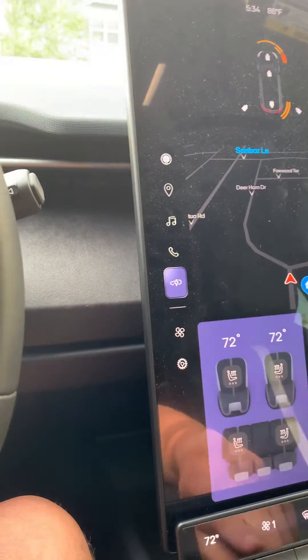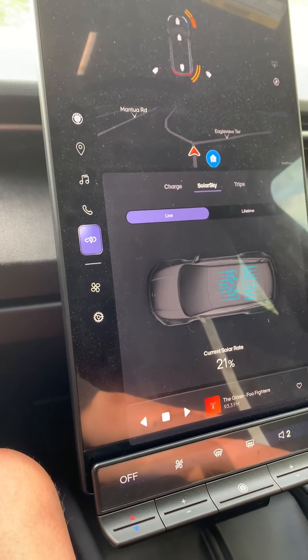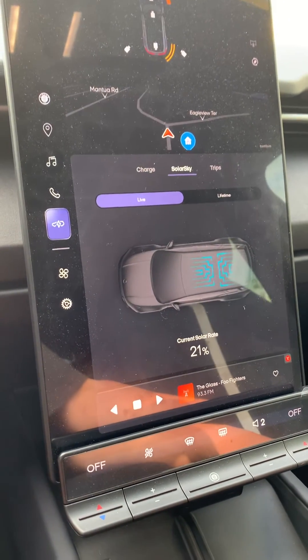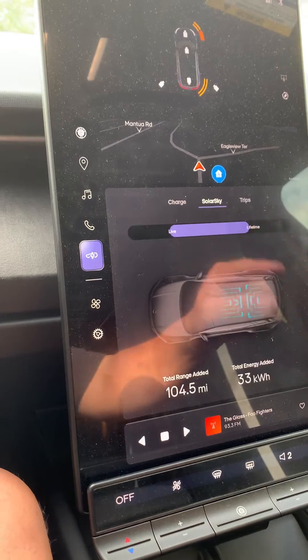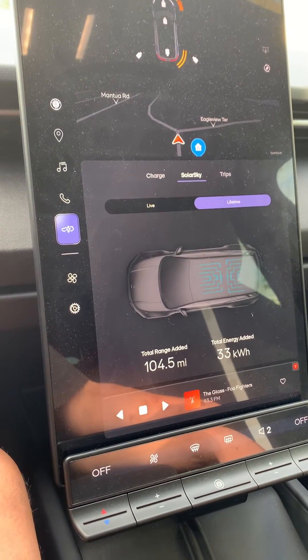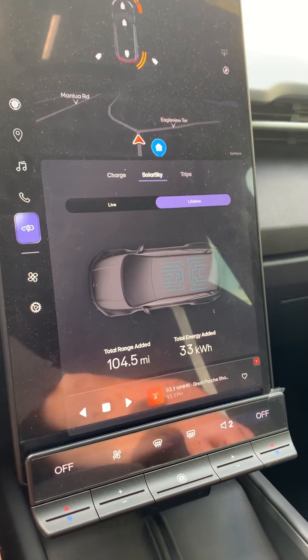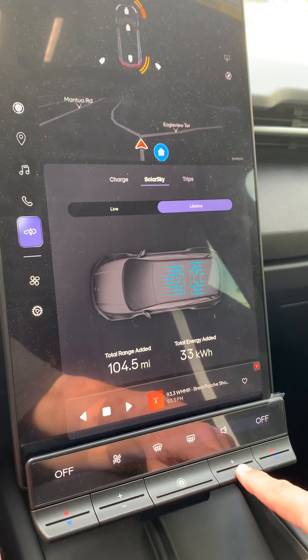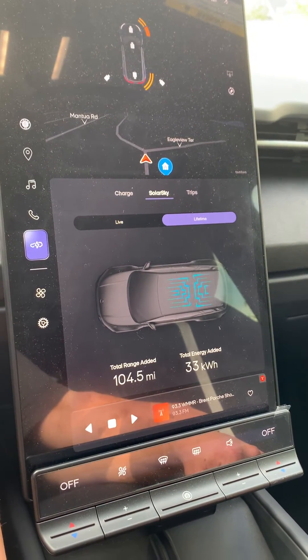Let's look at what our Solar Sky is doing here. So our current solar rate is at 21%. I think earlier it was probably around 100 for a while. And that is the total range and total energy added now after one day of the car just sitting out in the sun for the most part.